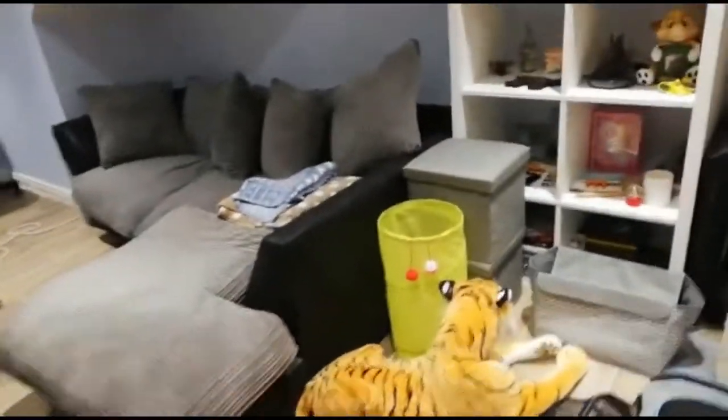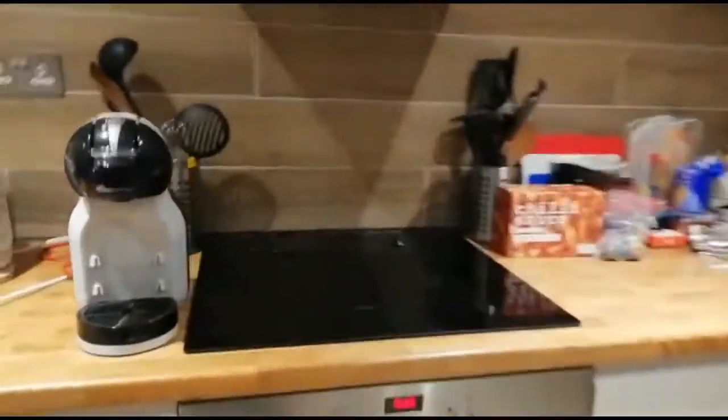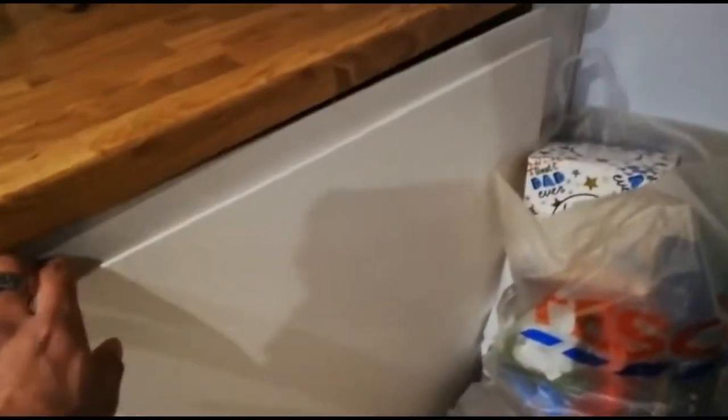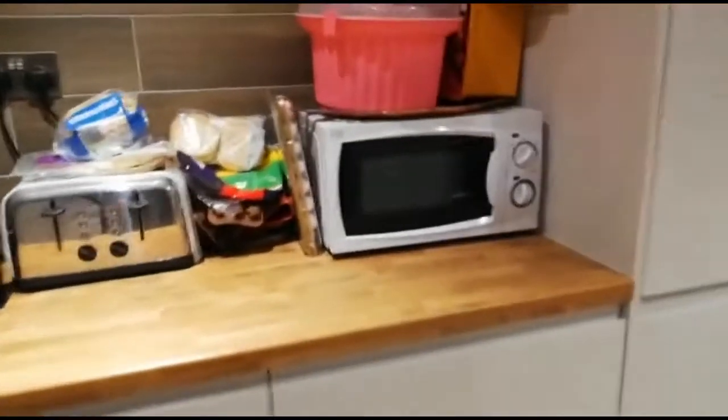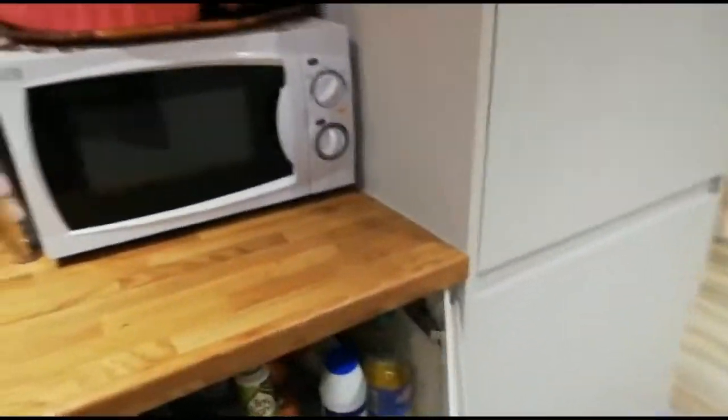Coming down into the lounge kitchen. Open plan kitchen here. Cooker, oven. This here is storage. The washing machine is in this cupboard here — so washer dryer. A bit more storage, and a full-size fridge freezer.